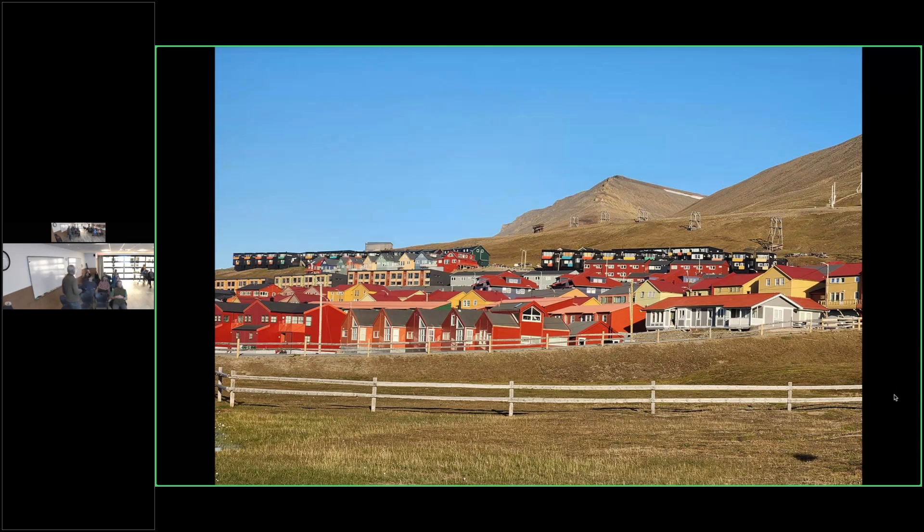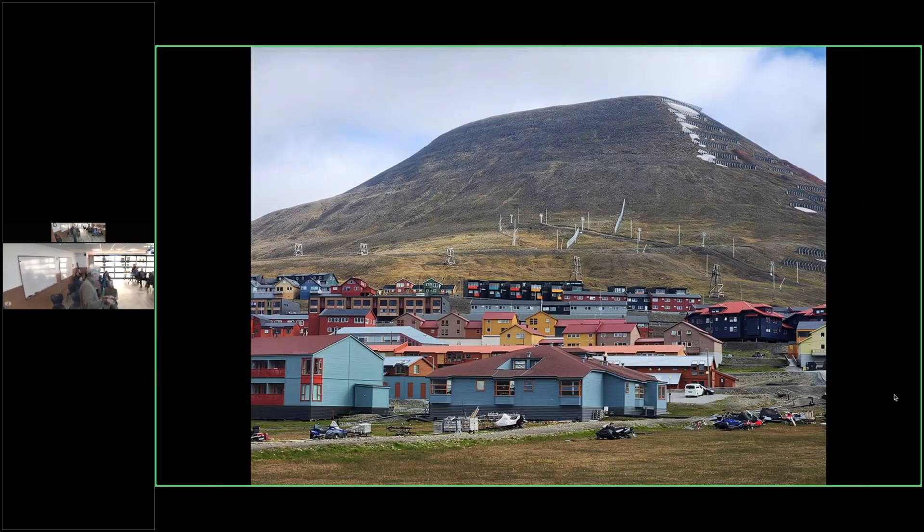Yes, this is the place with the International Seed Repository — a tunnel on the ground into the permafrost where they have seeds of plants from all over the world, going back thousands of years. You can see it near the airport but you can't go in. With climate change, this place is seeing more snow than before — avalanches had never really been much of a problem off this slope, but they've had some big ones in recent years that have killed people or damaged buildings. Now they've had to build avalanche fences.